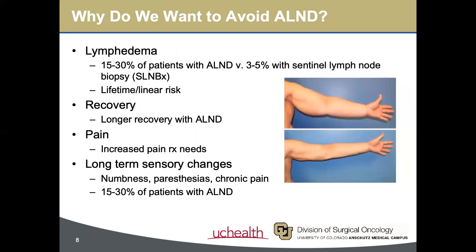Why avoid axillary dissection and opt for sentinel lymph node biopsy instead? Not only does axillary dissection result in more pain and a longer recovery, but 15–30% of patients later develop lymphedema and long-term sensory changes, which is a source of significant morbidity and can affect quality of life.